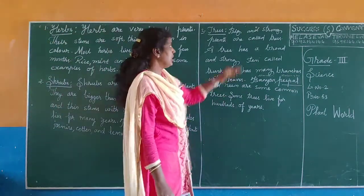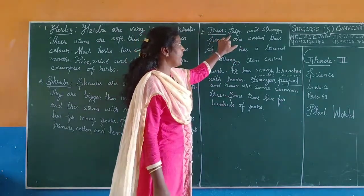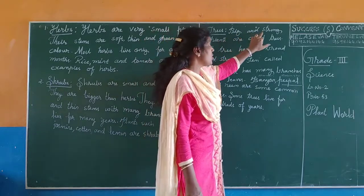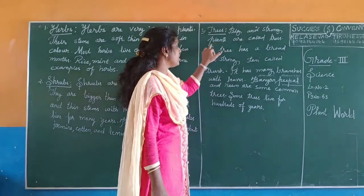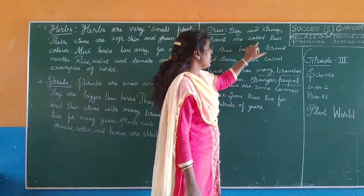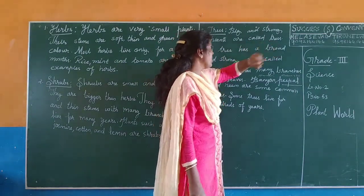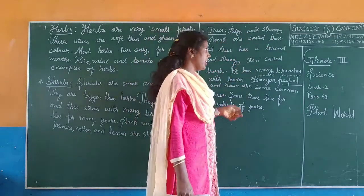Next, number three: trees. Big and strong plants are called trees.